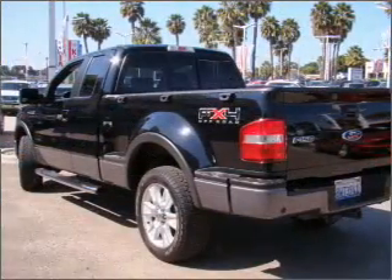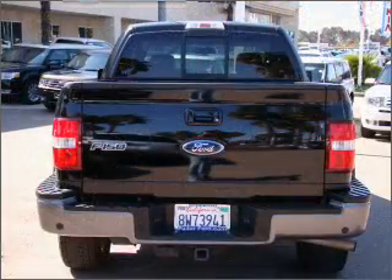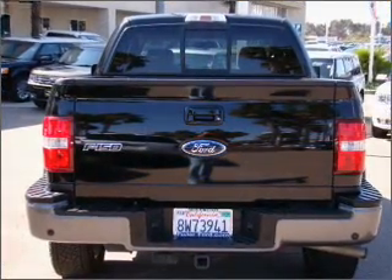Premium wheels give a more luxurious look. The anti-lock braking system will help deliver you safely to your destination. There's nothing like a sunroof on a nice day.